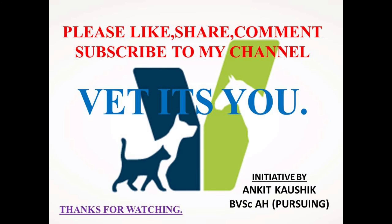I hope all the course-related queries regarding Duvasu Mathura are cleared now. I hope you liked the video, so please like, share, comment and subscribe to my channel, Wet It's You. Don't forget to check out the comment section below. Thanks for watching — an initiative by Ankita Kaushik.